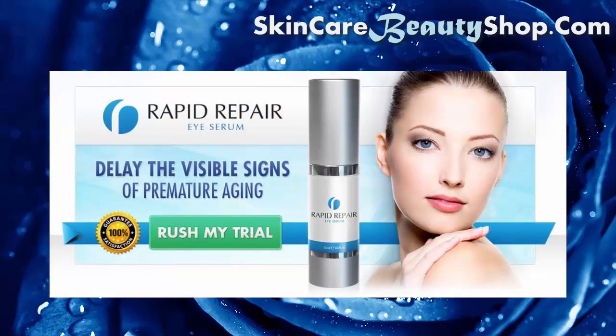Rapid Repair Eye Serum — delay the visible signs of premature aging. So what are you waiting for? Hurry and claim your risk-free trial now.